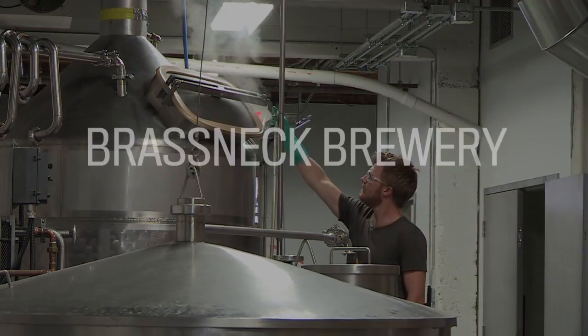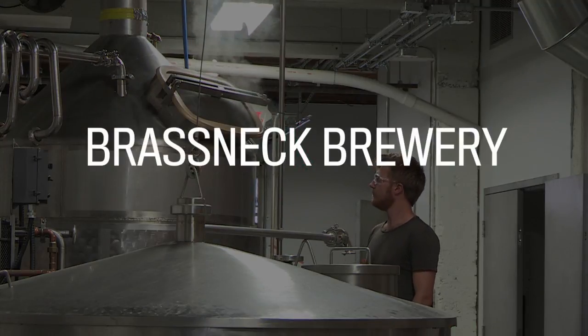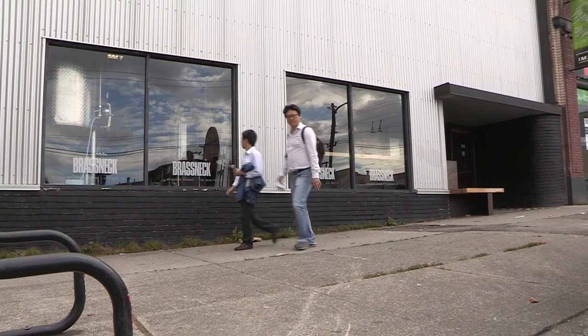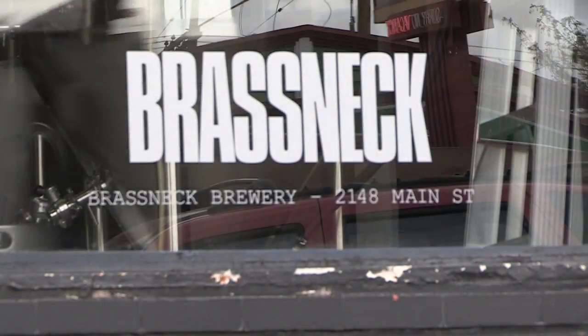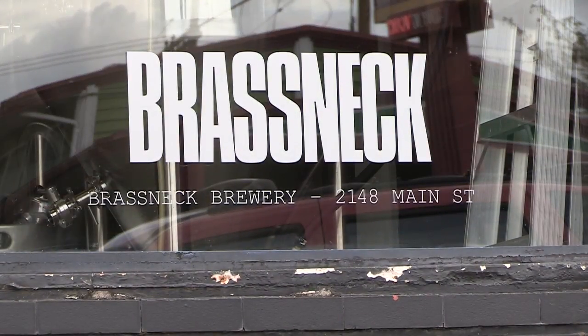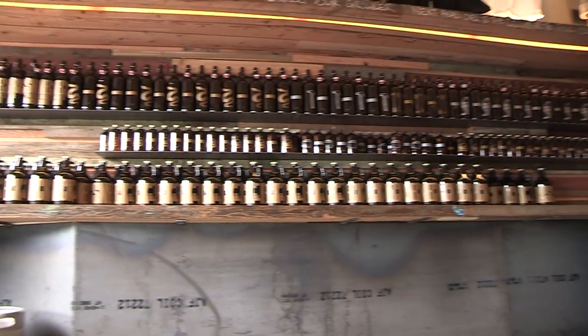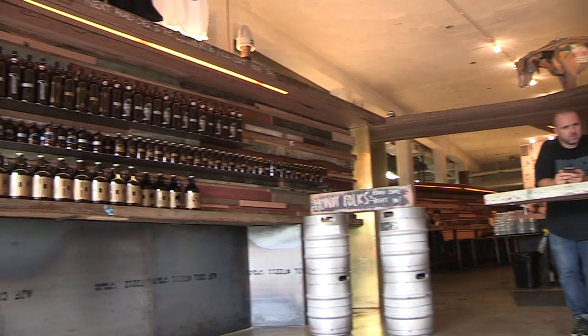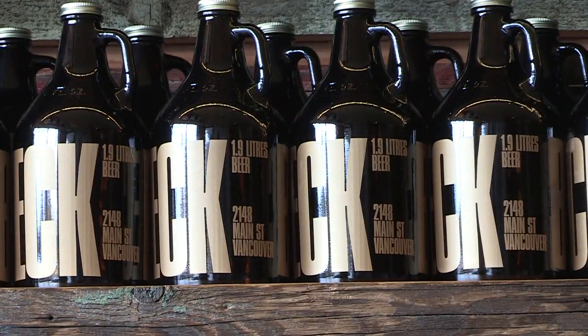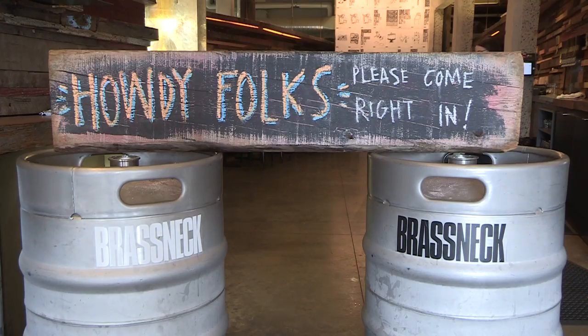We're a small brewery. We've been open for almost a year. When we first started talking about this project, my partner and I both wanted to do a brewery that was as small as we reasonably could be. We really wanted to have a tasting room and focus on the tasting room, and we also wanted to really focus on growlers. So far, the reception we've had has been really great.